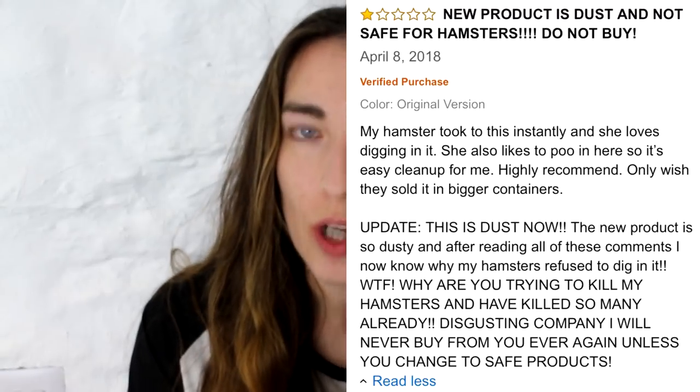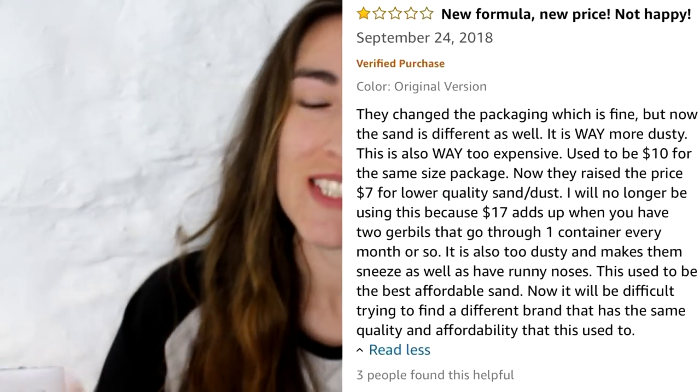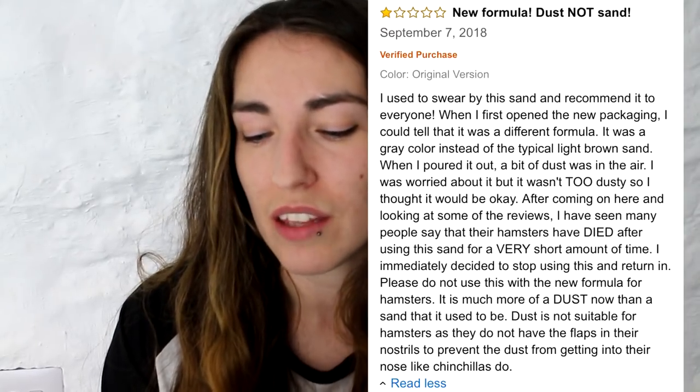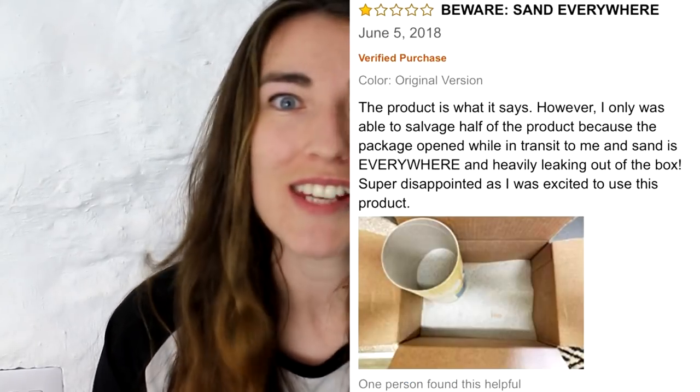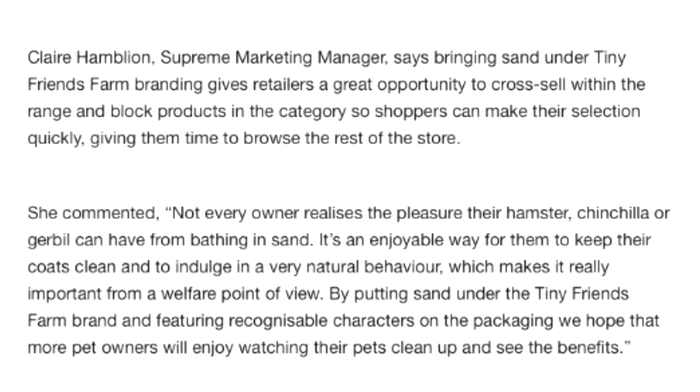Obviously there were a lot of angry comments about that, because people thought they were purchasing the old one and were receiving this new packaging, this new dusty formula. People were also saying the packaging is just inadequate — they received it and it completely exploded in the box. It's just generally causing a lot of issues. I also found an article online where Supreme Pet Foods' marketing manager said that bringing the sand under the Tiny Friends Farm branding gives retailers a great opportunity to cross-sell within the range — basically just talking about the new packaging making it more appealing to consumers.